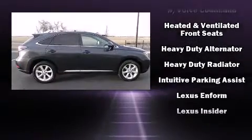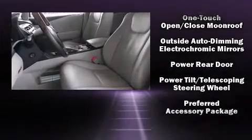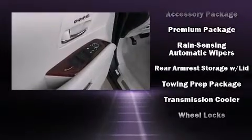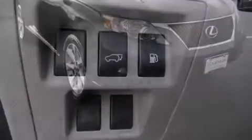Lexus ensures the safety and security of its passengers with equipment such as front and rear side-impact airbags, anti-whiplash front head restraints, and four-wheel disc brakes with ABS. Sophisticated all-wheel drive assures superb handling in any weather condition.